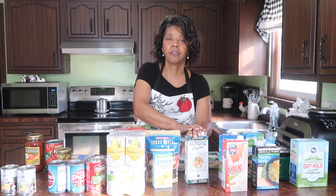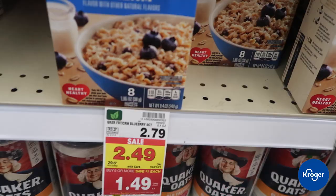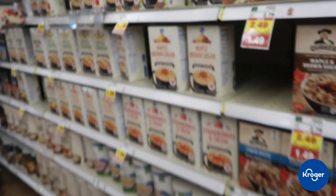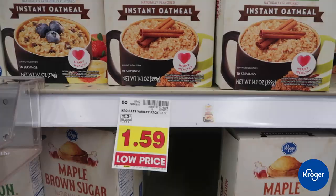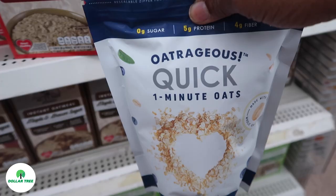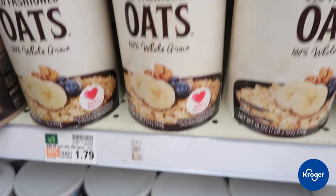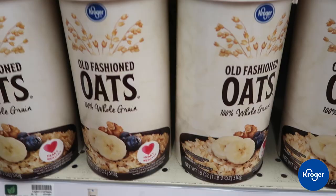Here are the boxes of oatmeal, the six-packs. They are $2.49 today — this is the Quaker brand. The Kroger brand is $1.59. The Dollar Tree brand was a savings as well. I don't see any bags of oats like I saw at Dollar Tree, but I do see some boxes. This is the Old Fashioned, and it's $1.79. So definitely got a better buy on the oatmeal at Dollar Tree.